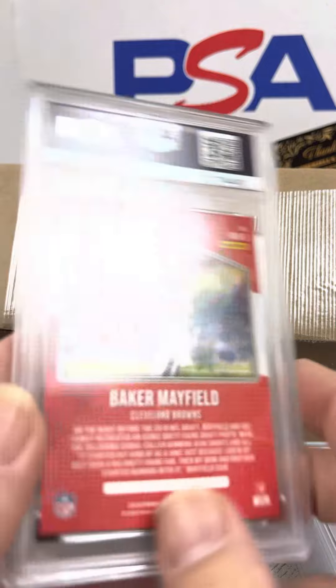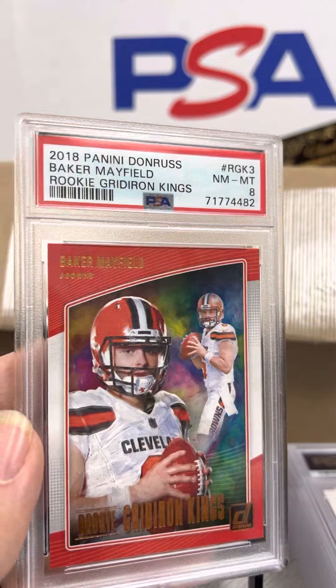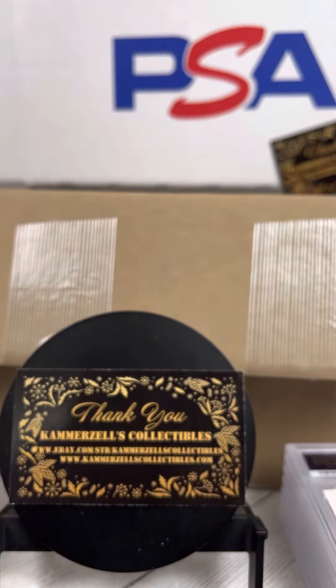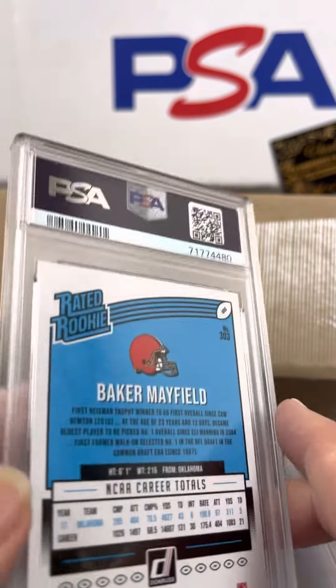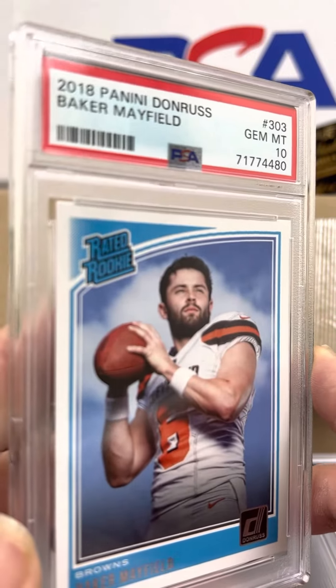Here's Baker Mayfield, PSA 8 on the Rookie Gridiron Kings. There's a Baker Mayfield Rated Rookie right behind it, PSA 10. Nice.